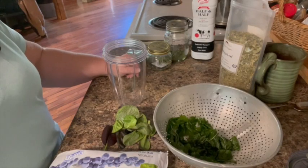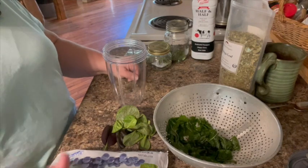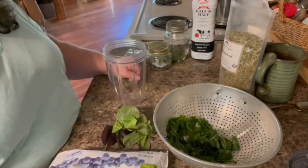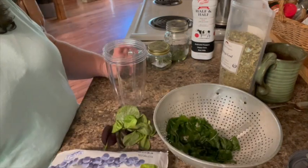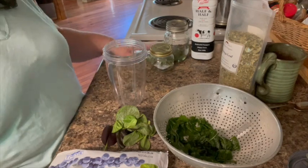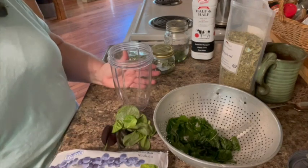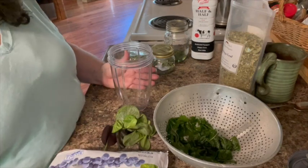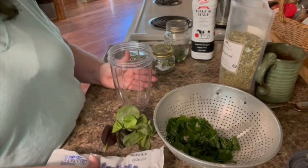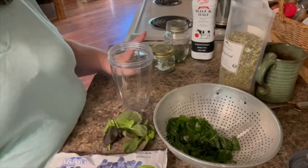We're fixing to make this green smoothie. I love a green smoothie — nothing better. Sometimes they turn out purple because I like to use blueberries in them, but I still call them green smoothies because they have mostly green stuff in them. There are so many different ways to do a green smoothie — you can put any kind of berries, greens, or sweetener.